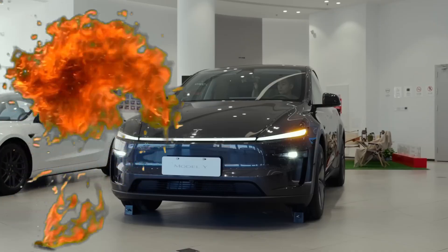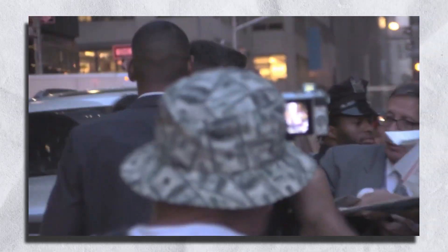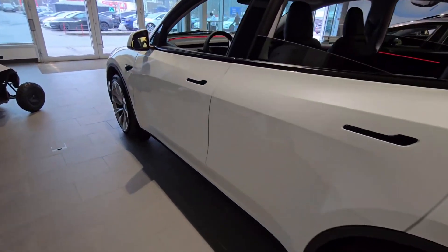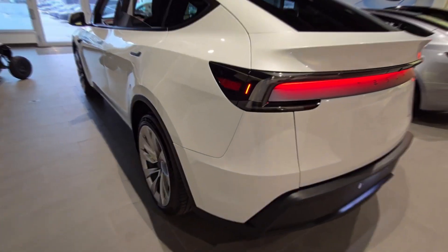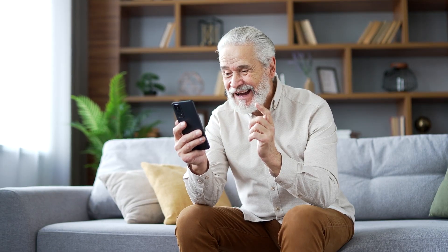Tesla just dropped a bombshell with the new Model Y, and this isn't just a minor update. What they've done will have fans excited, and maybe a little worried. From unexpected design tweaks to game-changing features and yes, some controversial choices, there's a lot to unpack. So if you're thinking about getting one or just love cutting-edge EV tech, stick around, because what we found might surprise you.